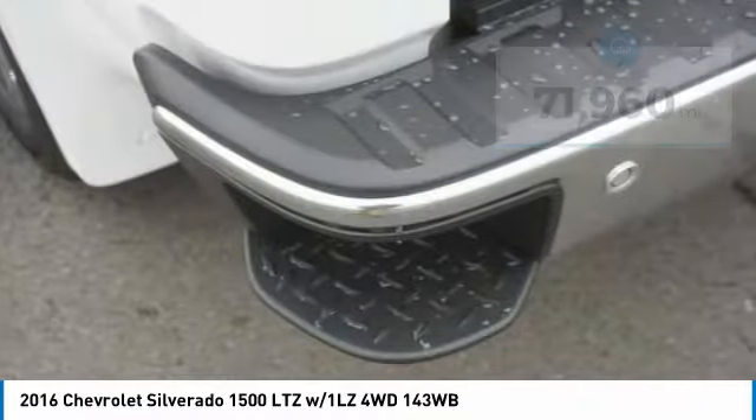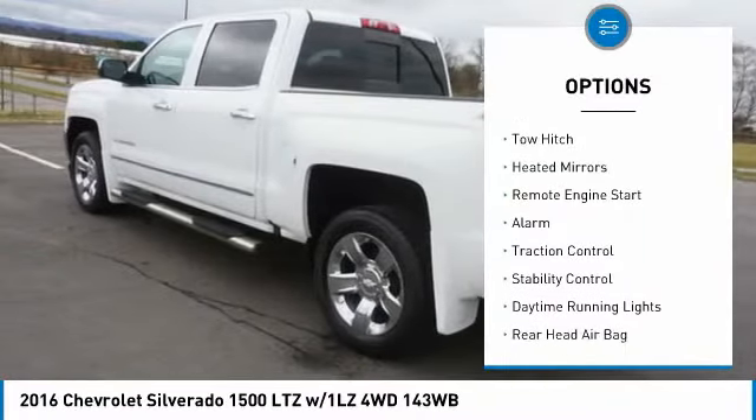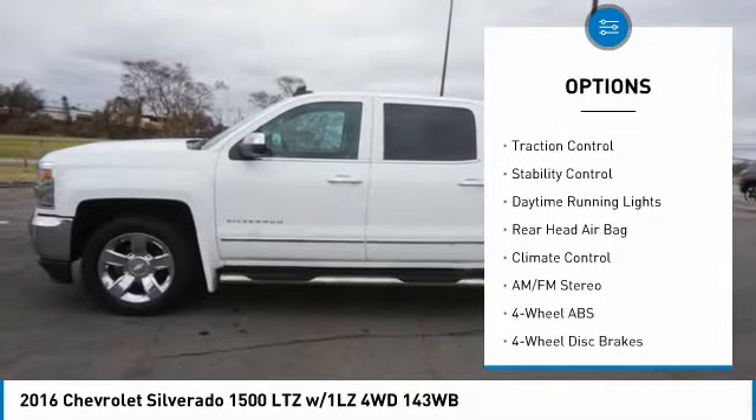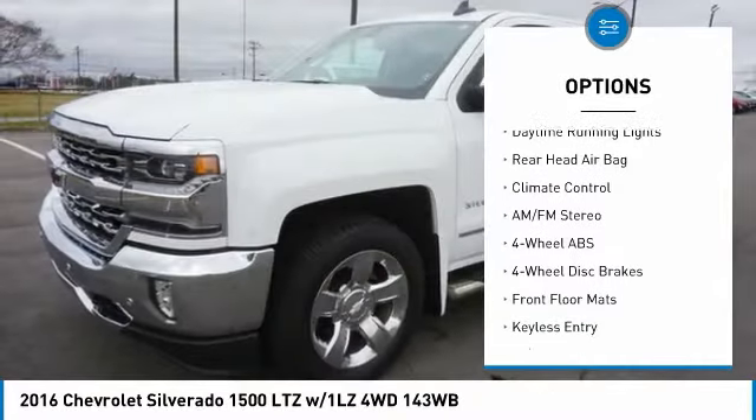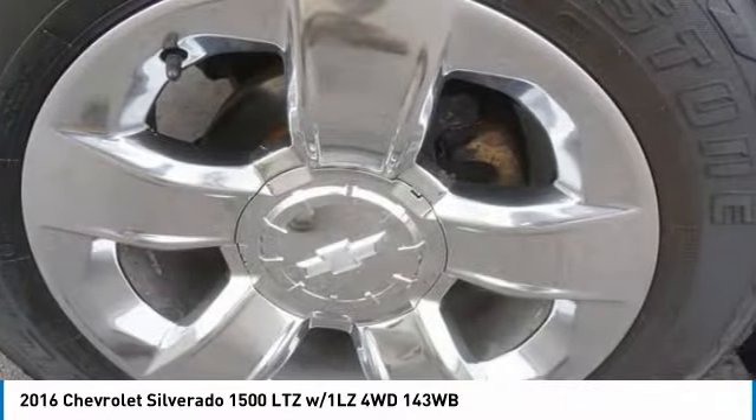Here are some of this vehicle's great options: sliding rear window, four-wheel drive, tire pressure monitor, tow hitch, heated mirrors, remote engine start, alarm, traction control, stability control, and daytime running lights.